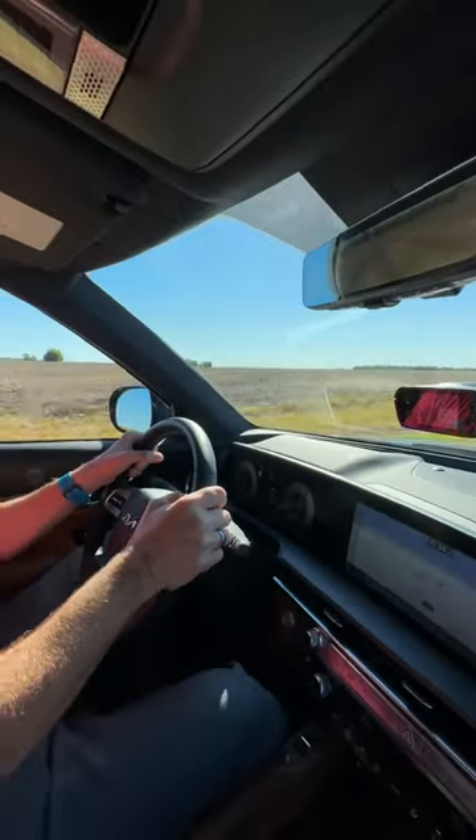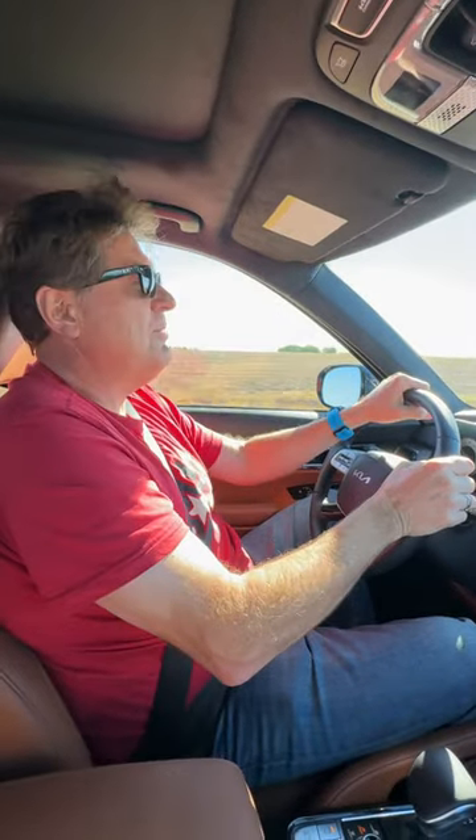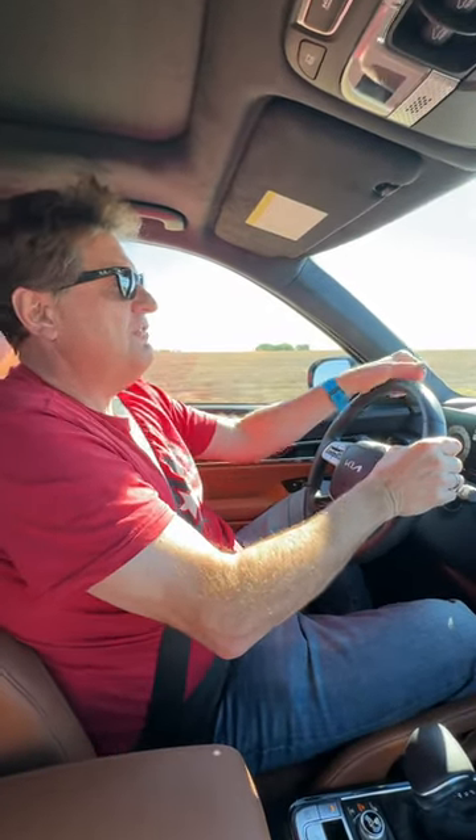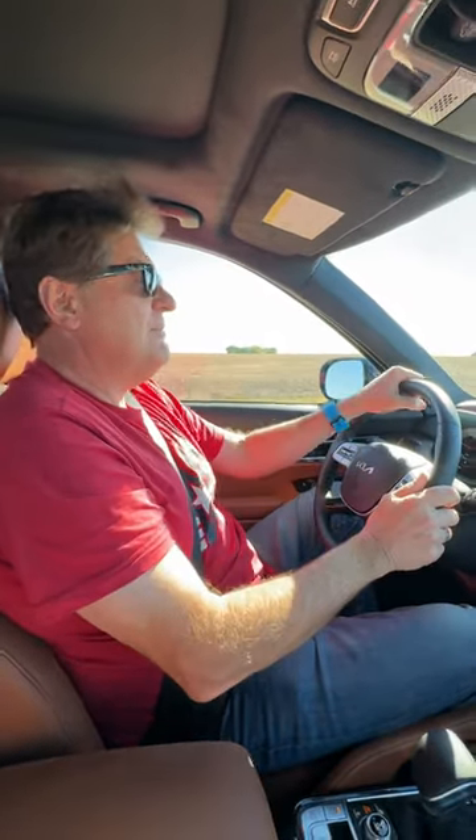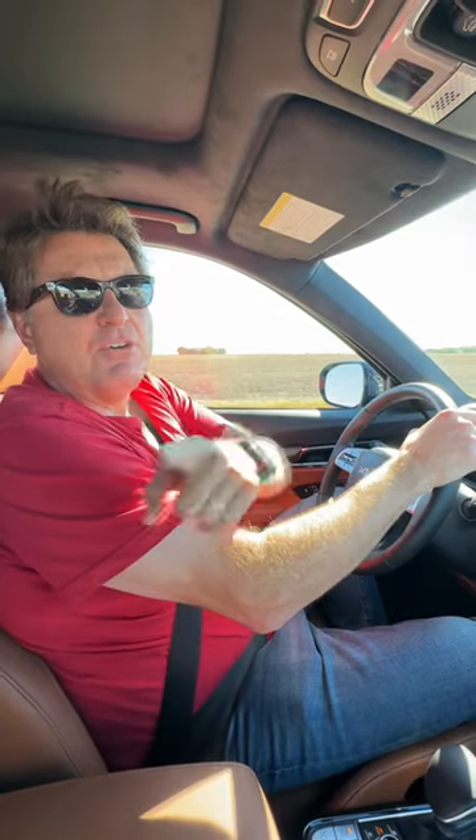And there you have it — 7.2 seconds, with 291 horsepower, 262 pound-feet of torque, and an eight-speed automatic, which is respectable. Now this car ain't cheap — it's about $54,000 all in. It's available right now for sale, and if you want a complete review, head over to atfl.com and of course Redline Reviews.